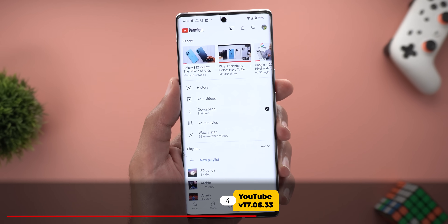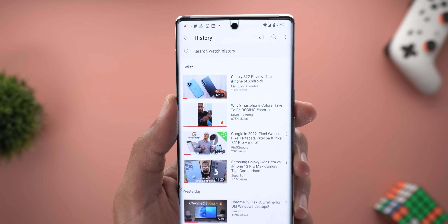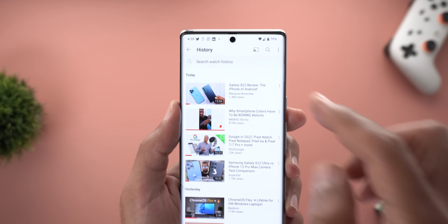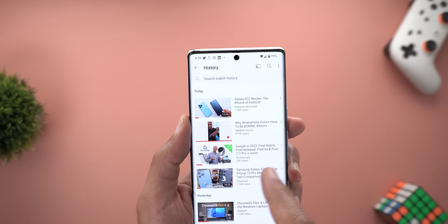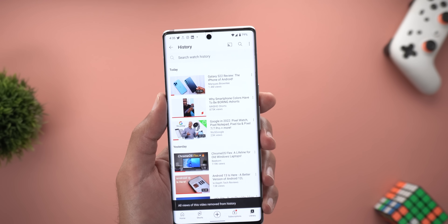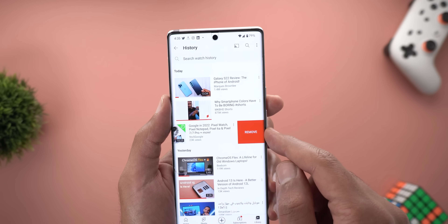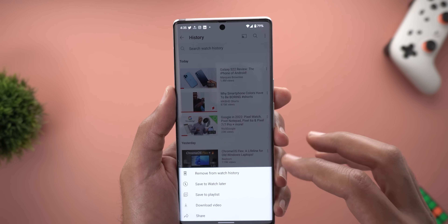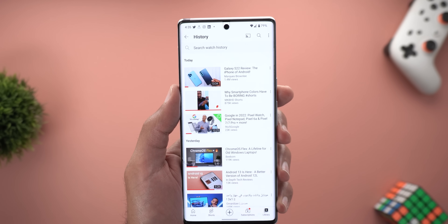Next, YouTube. In Library > History, there is now a search bar at the top making it easier to find any previously watched video. Tapping it slides in a Cancel button to dismiss the search. When you swipe left on any video in your history, a new Remove button appears — tapping it removes the video from your watch history. Note you cannot do it in one swipe; you must tap the button after the first swipe. Tapping the ellipsis next to any video now shows options at the bottom of the screen instead of an overlay card.